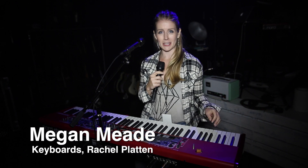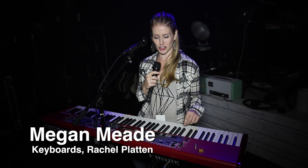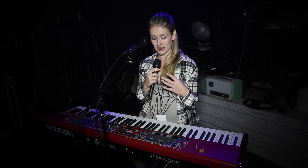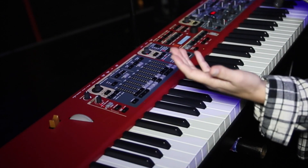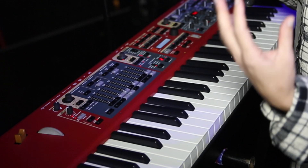Hi, I'm Megan Mead. I'm here to tell you about Nord keyboards. Here I'm playing a Nord Stage 2. One of the things I love the most about the Nord is the realistic sound of the pianos on it. It sounds and feels like I'm playing a real piano acoustically.